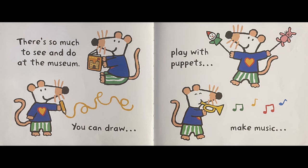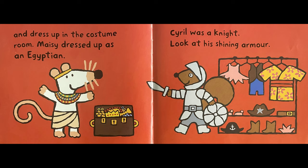There's so much to see and do at the museum. You can draw, play with puppets, make music, and dress up in the costume room.